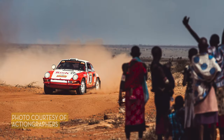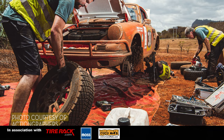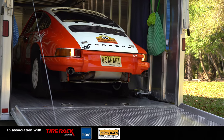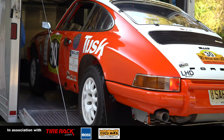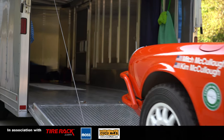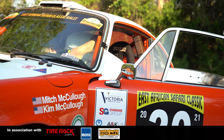The East African Safari Classic Rally is the world's toughest classic car rally, and it's just intended to be that. This is a 1972 Porsche 911 — a Bahia Red car that was in Colorado. Tuttle Porsche had the car in storage; it was all complete and straight but very sad and neglected.